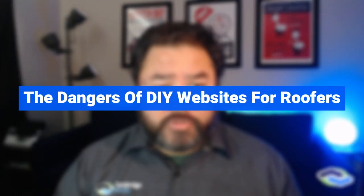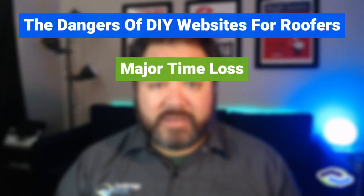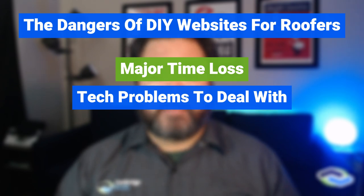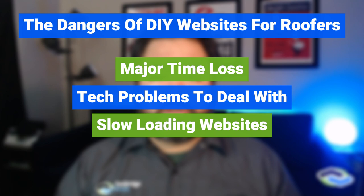DIY roofing websites may be tempting, especially for newer companies who are looking to reduce their operational costs, but DIY websites do come with their own issues, including major time waste — the time spent to design, build, and maintain your roofing company website while still maintaining your business operations. Tech problems, technical troubleshooting with hosting and email problems, and slow load times are also concerns, as DIY sites tend to load and operate slower than roofing websites designed and built by professionals with the appropriate tools and methods.